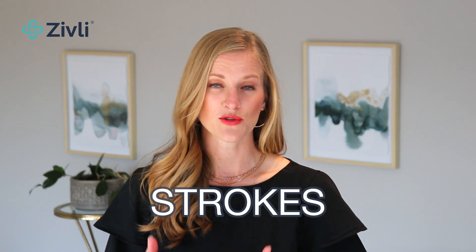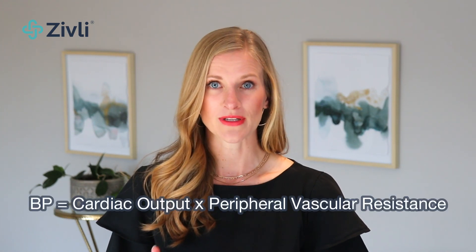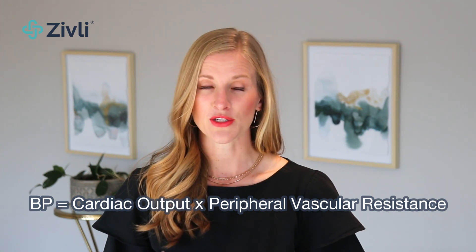High blood pressure is a big risk factor for heart attacks, strokes, and heart failure. It's important to keep your blood pressure in a healthy range to reduce your risk for these events. To appreciate how high insulin can increase blood pressure, let's quickly review what blood pressure actually is. Your blood pressure is your cardiac output times your PVR, which stands for peripheral vascular resistance — a fancy way of saying how flexible your blood vessels are.